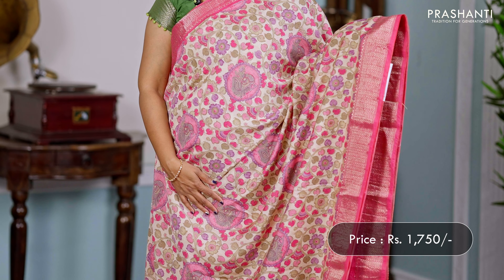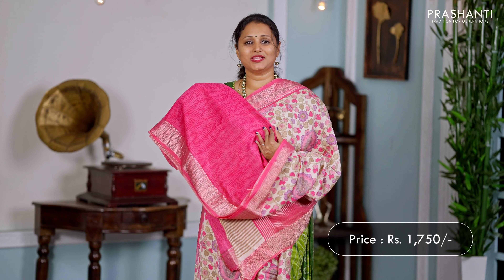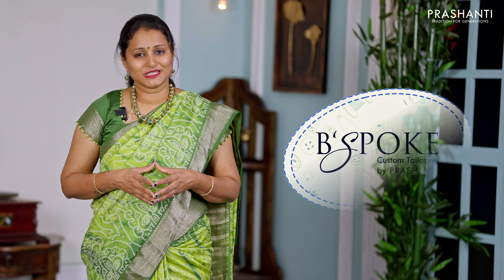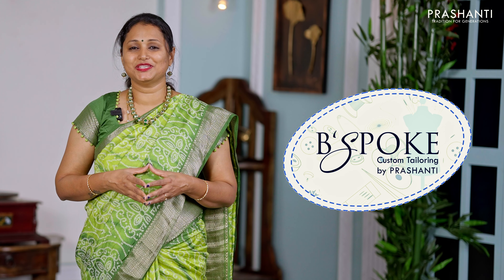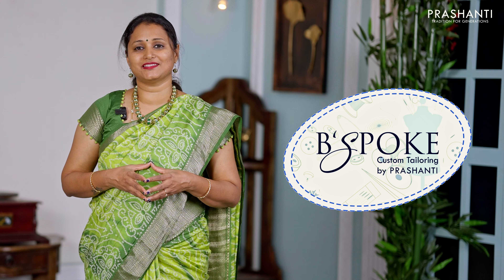And a matching self-printed blouse in green, priced at ₹1750. Green with pink — contrast rich zari woven borders along with very subtle and classy kalamkari prints running all over the body. Zari-lined pallu, and a matching self-printed blouse, priced at ₹1750.